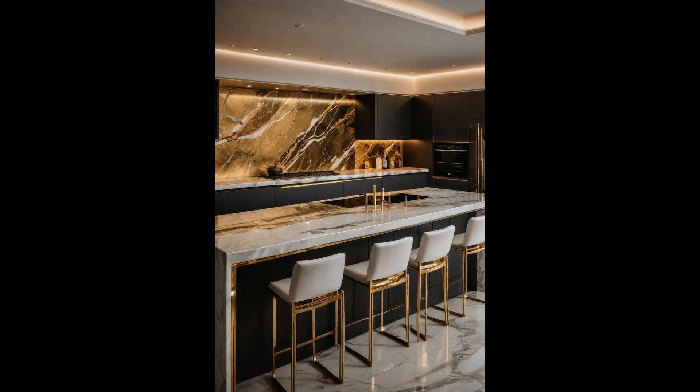Moreover, these countertops serve as an excellent backdrop for social media enthusiasts, adding a touch of glamour to every culinary creation shared online.